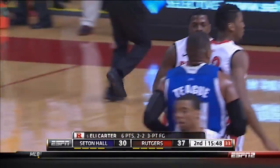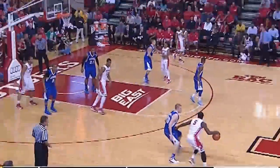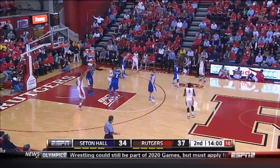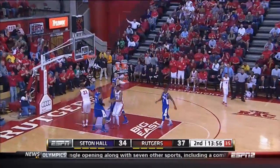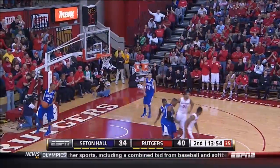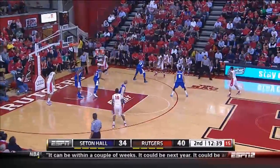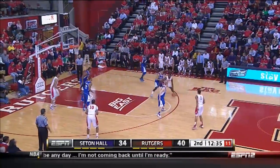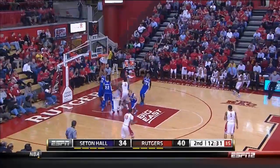He started the game knocking down a three and now he's back in the second half. Carter from outside knocks in a three, and that was deep — third three of the game for Carter. Back in the game, and he does a good job of really getting himself open, moving without the basketball. That's how he's been knocking down those threes.